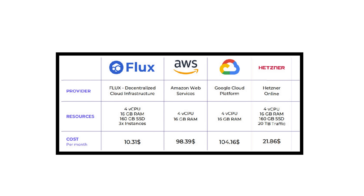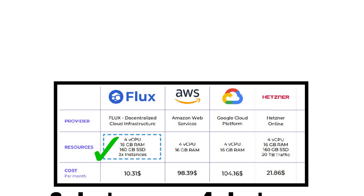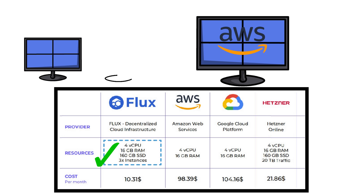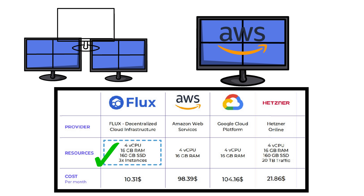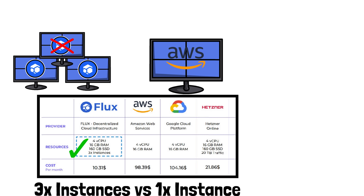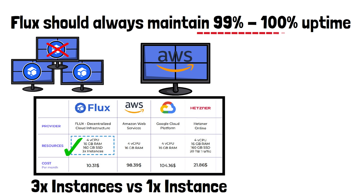Looking back at the pricing chart — with Amazon, Google, and Microsoft you get one instance, meaning your website is stood up on only one server. On Flux you get three instances, which gives you double redundancy. If one goes down you still have two backups, and that's what guarantees the Flux network should always maintain at least 99.99% uptime, if not 100%.